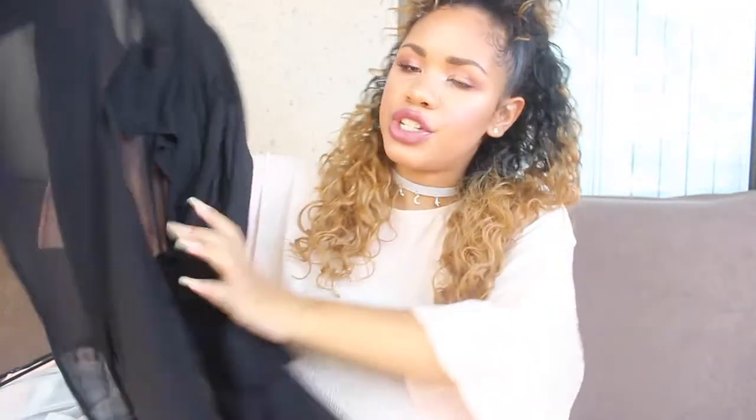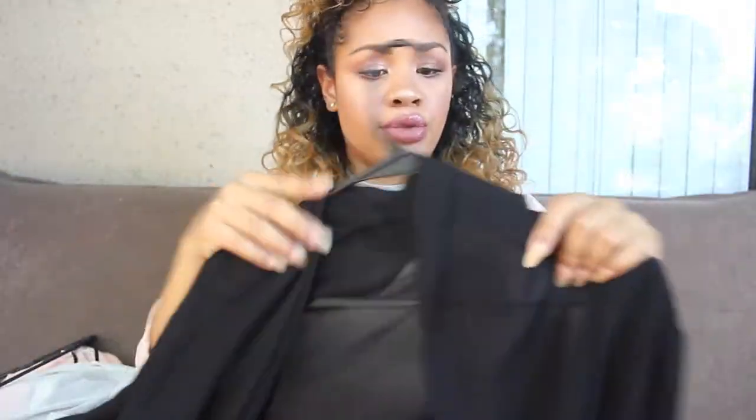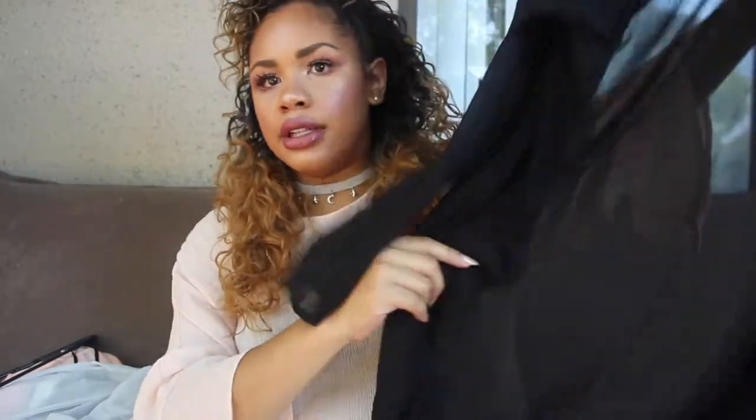I got mine in a size medium. I will list the prices of everything on screen because the prices do change, so I'll put the current price on screen. I absolutely love kimonos and I really love this one. It's really good quality. I'd say it's true to size. I just love black — a black sheer kimono does it for me.